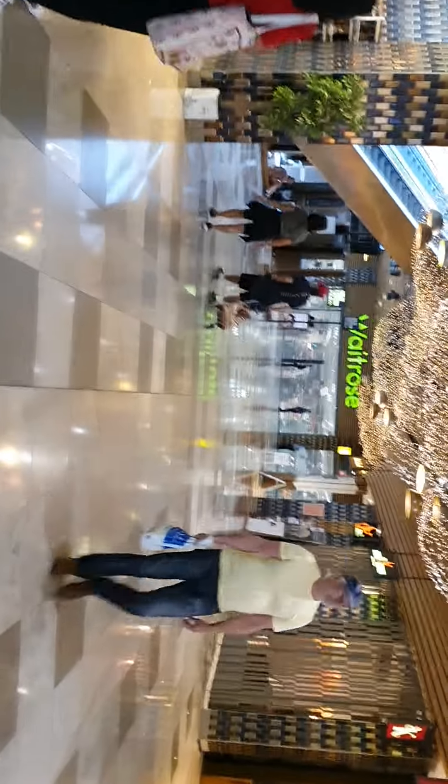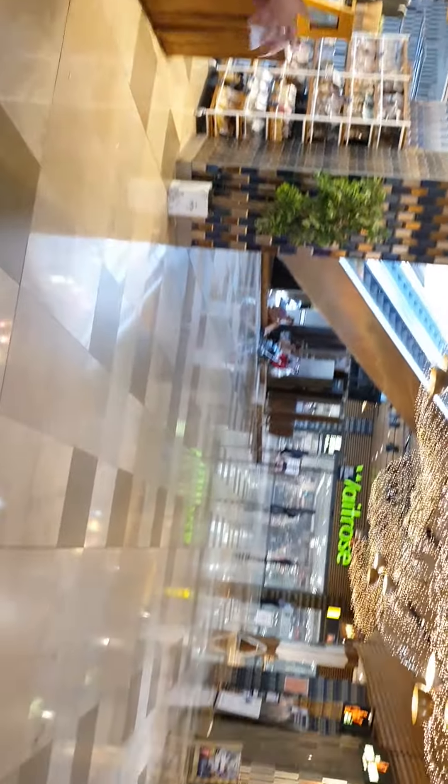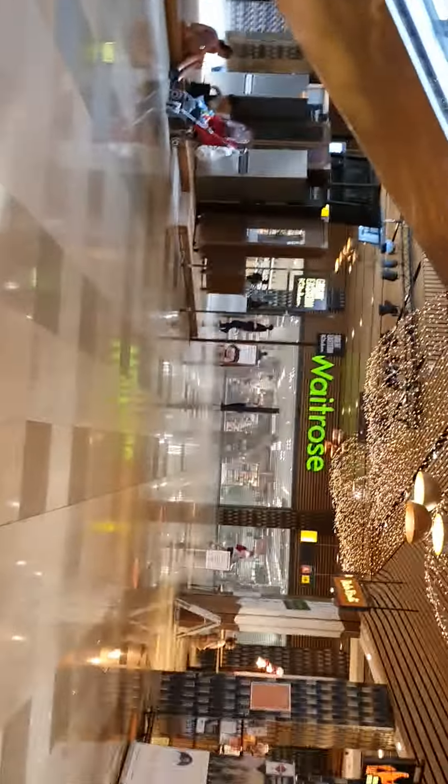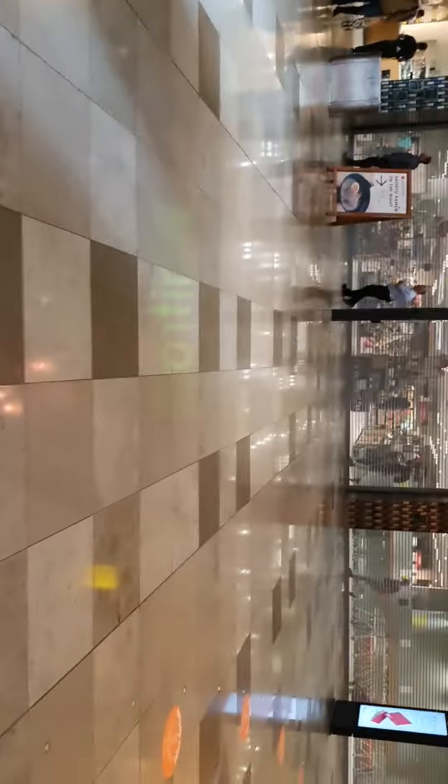Hey Raya, it's still closed. Waitress, where did you get the sanitizer? We're inside the shop, we're inside Westfield. Yeah, let's go to the toilet first. Are you okay? Yes, we are inside the shopping mall and most of the shops are open already.